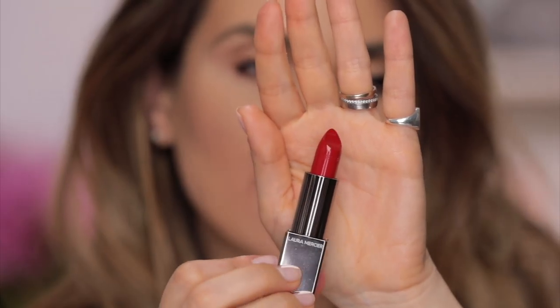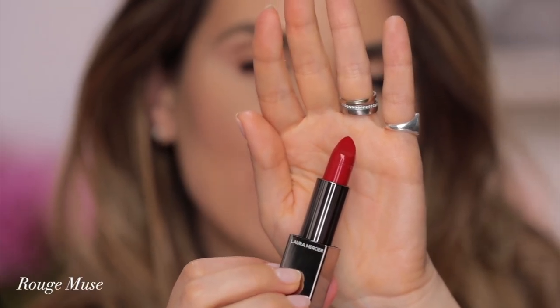Another deep red — look at this color, it looks like blood. This is Rouge Muse. In my opinion, this is the red lipstick that looks good on absolutely every skin tone. It's not too cool, it's not too warm, it's just a perfect red. It makes my teeth look whiter than they are. So this is Rouge Muse.